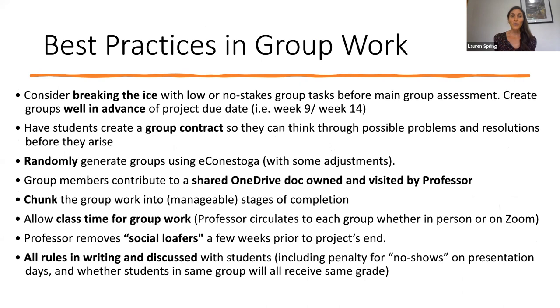I've listed here a few best practices in group work, and I'll go through them here, then explore some in greater detail in the coming slides. One of the things many faculty find helpful is to break the ice with low or no stakes group tasks before the main assessment. So let's say the group project is due in week 14 and you're planning on assigning groups in week nine. In week four or five of the course, you might want to consider having some very short, low stakes group work and active learning opportunities so students can get accustomed to working together in this way.